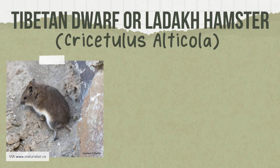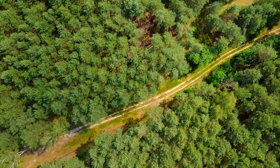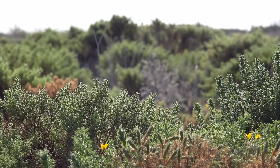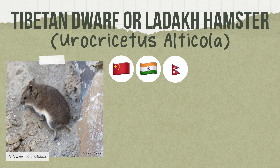Then we have the Tibetan dwarf or Ladak hamster. This species was formerly known under the genus Cricetulus but has since been placed under the genus Urocricetus. They can be found in China, India, and Nepal, typically occupying coniferous and birch forests, desert grasslands, shrubland, swampy meadows, and highland meadows. They weigh 22 to 48 grams and measure 3 to 3.9 inches in length.